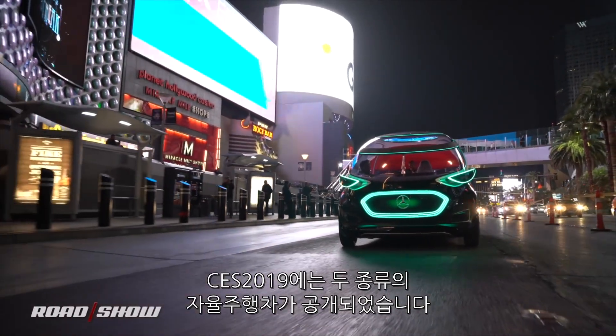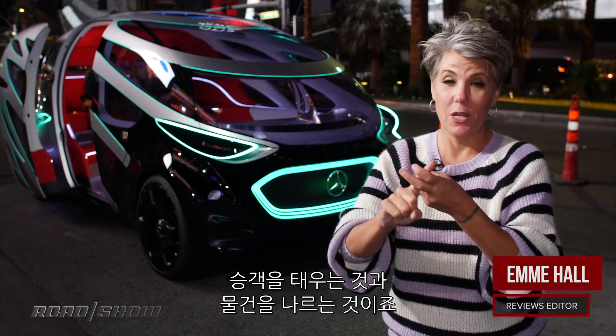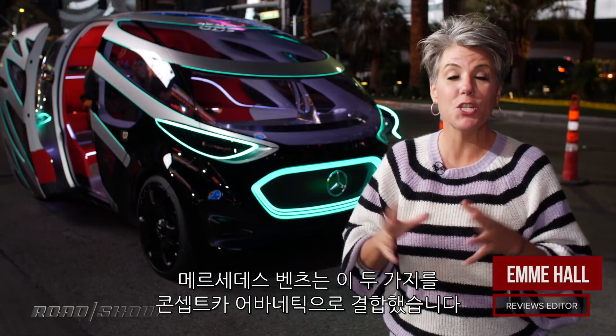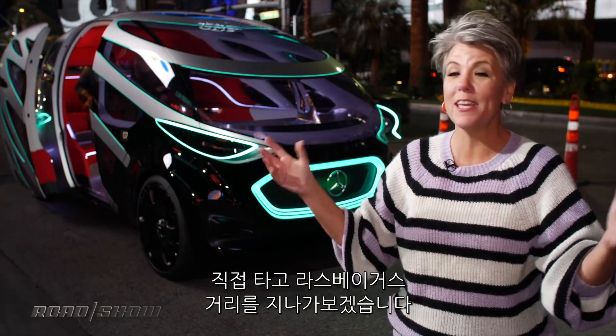We see two different kinds of autonomous vehicles at CES in Las Vegas — those that deliver people and those that deliver things. Well, Mercedes-Benz has combined the two in its concept, the Urbanetic, and what better way to get a ride in it than on the famous Las Vegas Strip.